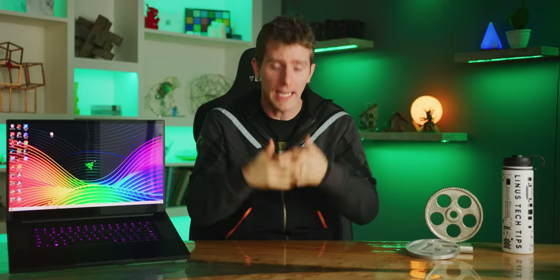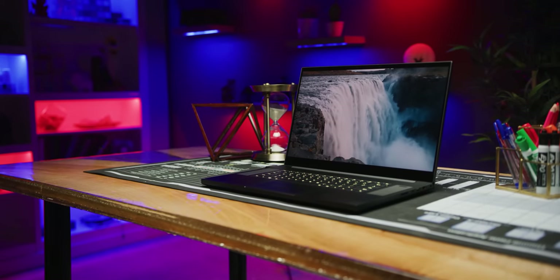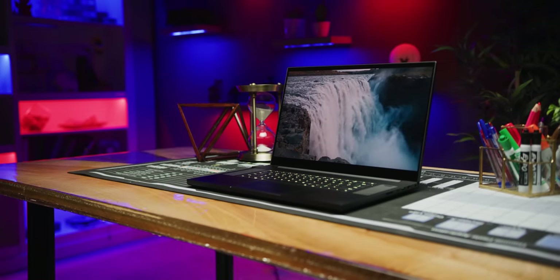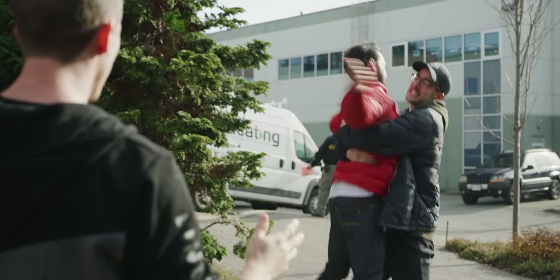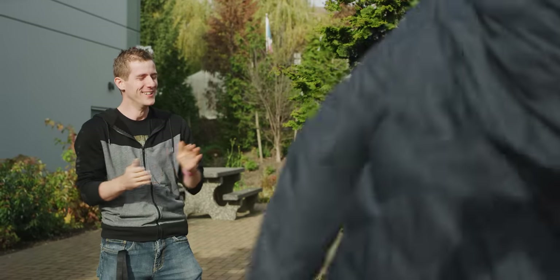I thought I wanted a gaming laptop with a 4K and 120Hz display. So when Razer sent us the first laptop ever equipped with that very thing — guys, this is two of the coolest buzzwords ever in the same room — I was understandably excited. But as I used it, I started to feel something akin to buyer's remorse, which is especially troubling considering that I didn't even pay for the thing.